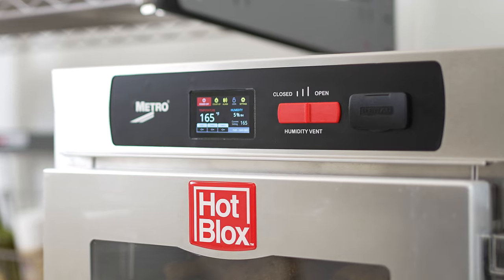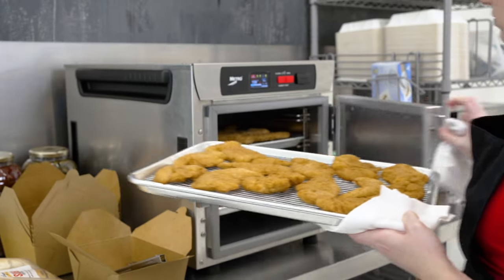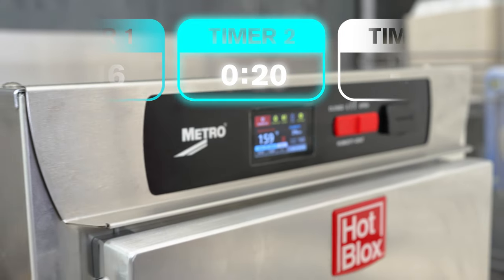The easy-to-use touchscreen option is loaded with helpful tools, including real-time humidity display and configurable timers, to help maintain the food quality your customers deserve.